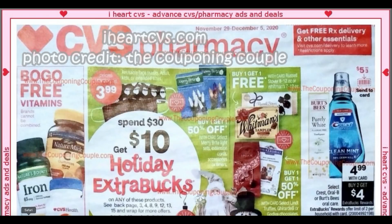Hello everyone, welcome to your CVS ad preview for the week of November 29th through December 5th. We are already previewing the upcoming week's deals — why so early? Because it makes you a smarter couponer. It lets you see week to week what deals we are getting at CVS, when you should shop, what's a better deal, and it's going to save you more money. Join me each and every Monday here on my channel for these early previews. This week's ad is brought to you from iHeartCVS.com, and full photo credit goes to the couponing couple.